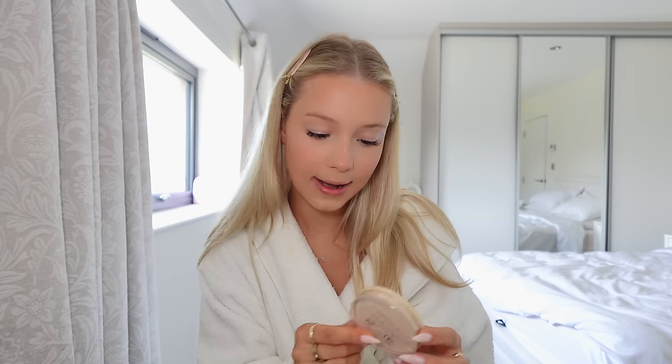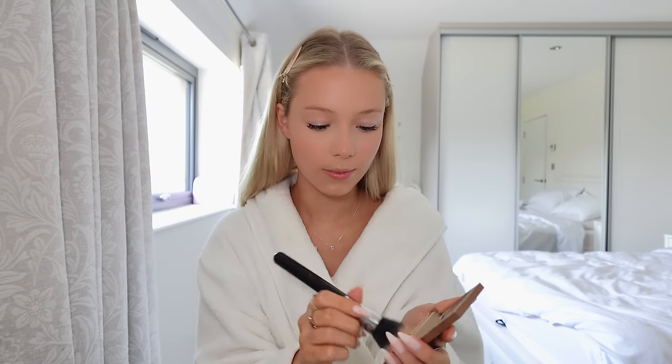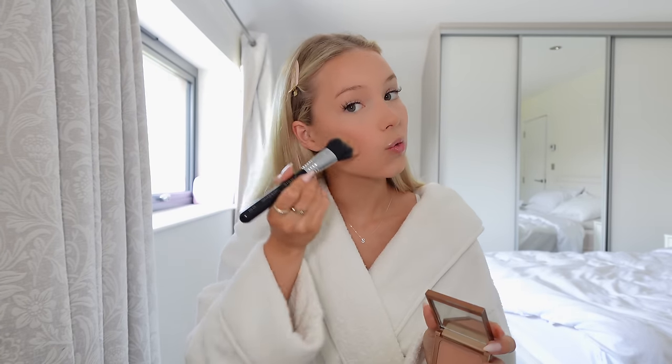I'm then going to take the Rimmel Stay Matte powder in shade Transparent on the same beauty blender and do it under my eyes — I think it adds a little bit of coverage and makes it really flawless. For my powder products, I'm going to use the Sigma powder bronzer and the Sigma powder blush, taking them on the same two brushes I used for the cream versions and very lightly going over where I did the original cream bronzer.